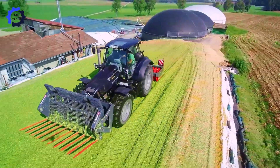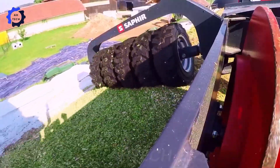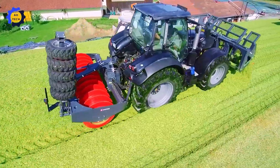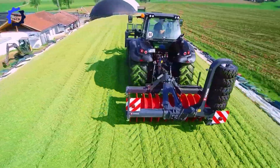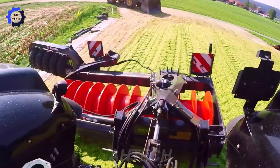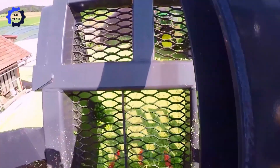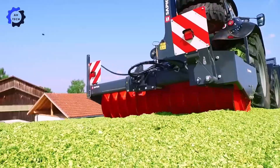Handling silage efficiently is crucial for livestock nutrition, and the double dwarf silage roller excels in this area. Its lateral shifting feature allows flexible movement, optimizing workspace and reducing adjustment time. Built with durable materials, it operates reliably in harsh conditions, saving 20% on labor costs while improving silage compression and overall efficiency.